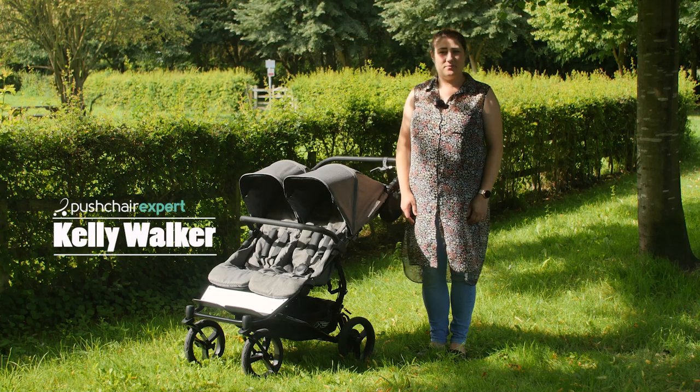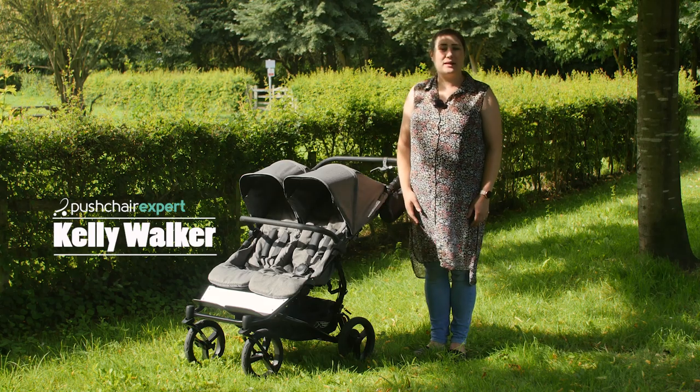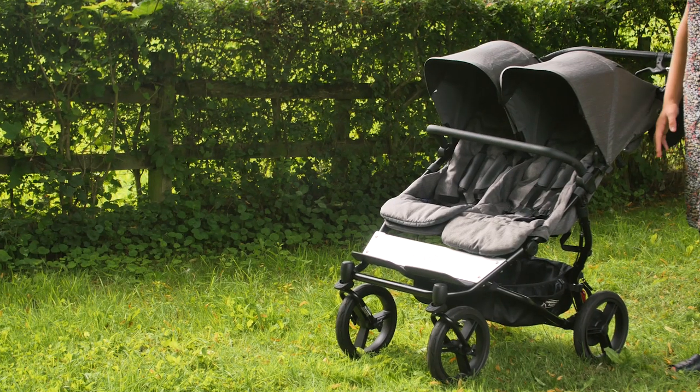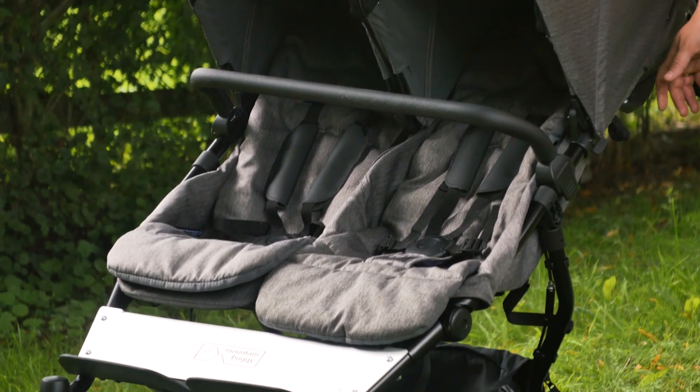Hello, I'm Kelly from Pushchair Expert. The Mountain Buggy Duet has had a makeover. The Mountain Buggy Luxury Collection promises to be more refined and elegant without compromising on any of the practical features we know and love with this double pushchair.